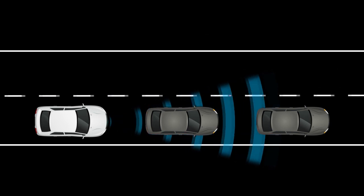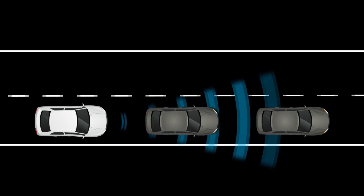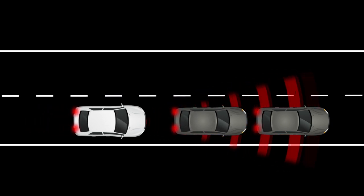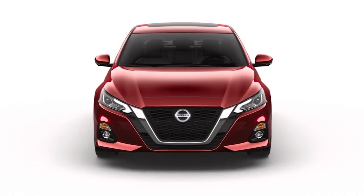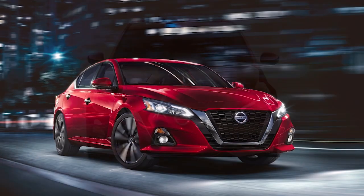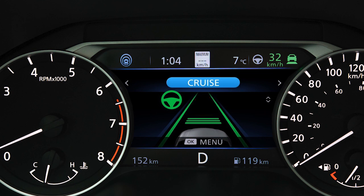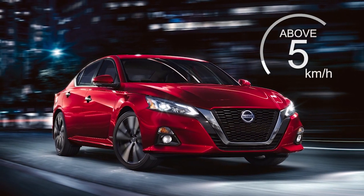The Intelligent Forward Collision Warning System, or IFCW, can help alert the driver when there is a sudden braking of a second vehicle traveling in front of the vehicle directly ahead in the same lane. The system uses a sensor located behind the grille of the front bumper. If there is a potential risk of a forward collision, the system warns the driver by blinking the vehicle ahead detection indicator and sounding an audible alert. The system operates at speeds above approximately five kilometers per hour.